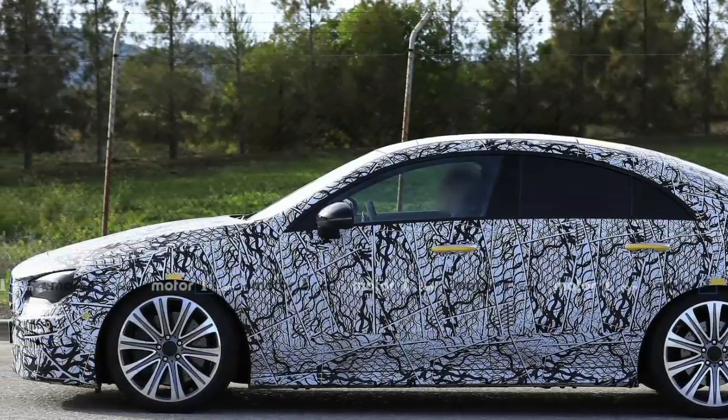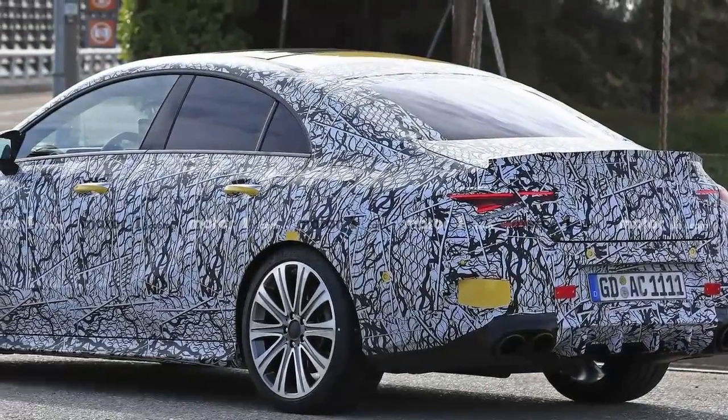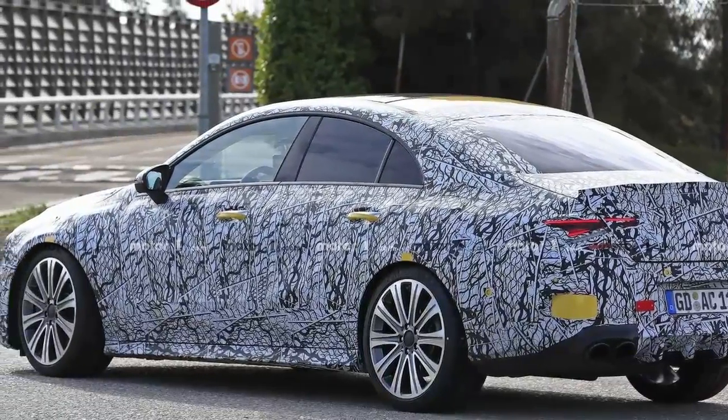This was hinted at in a recent t-shirt for the A45, also coming in 2019, when we're expecting to see the CLA Shooting Brake as well. Hopefully, the swoopy wagon will be offered in both AMG flavors.